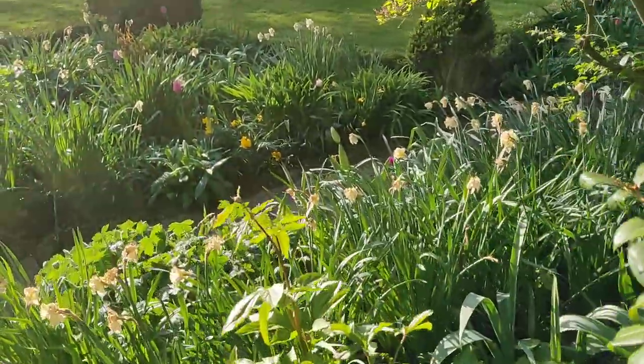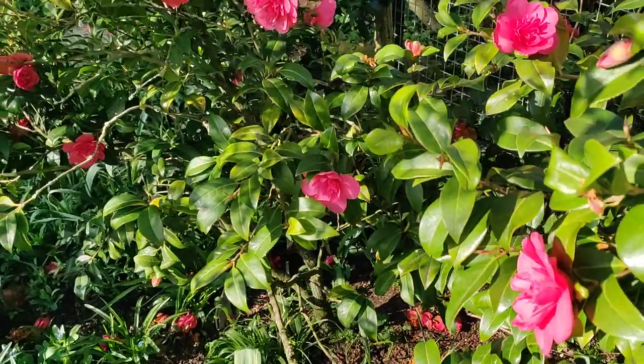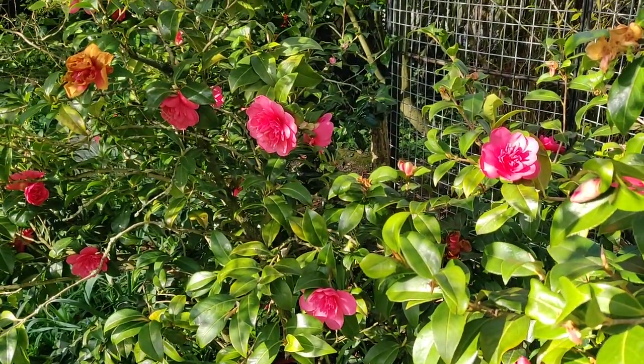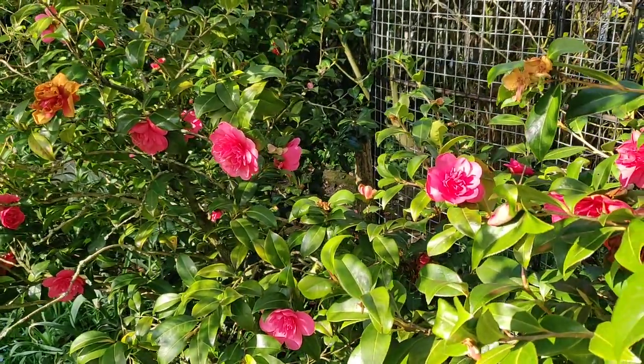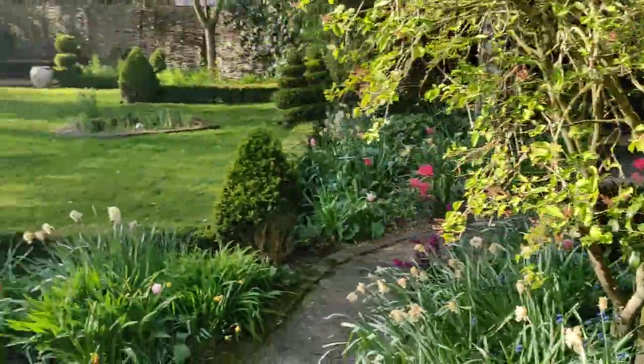And these are beautiful. These are azaleas. They're very lovely, aren't they? My mummy used to love those. She had them everywhere in her garden.